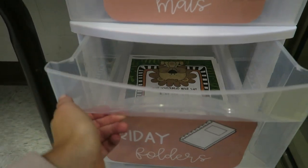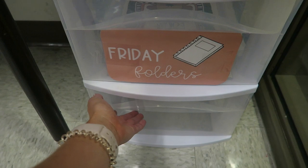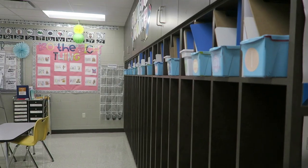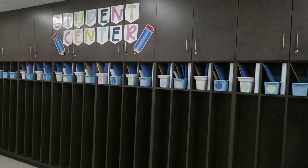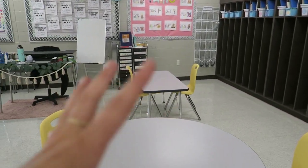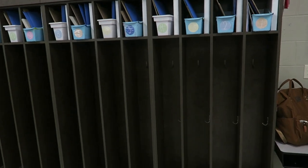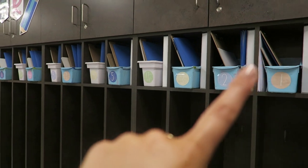The second drawer has our Friday folders in them, so the kiddos keep their Friday folders here so they don't lose them and I can hand them out every Friday. Panning over on this side of the wall, we have our student center. I knew when I saw this big cubby area that I wanted to make it the student center, just so the kids felt like they had a place that was all theirs, especially since I have tables and they don't have desks. Each one of these cubbies belongs to one kid — they have hooks to hang up their jacket or put their lunch boxes in. I have all of their book bins up here.